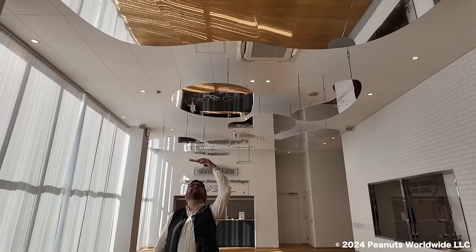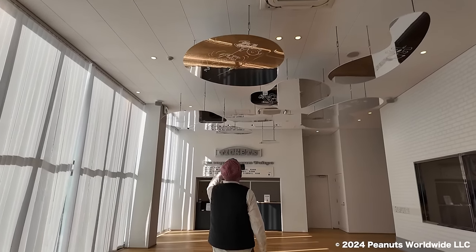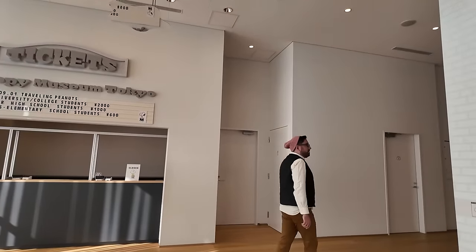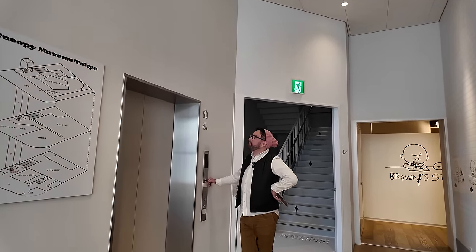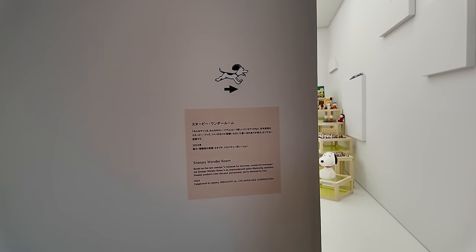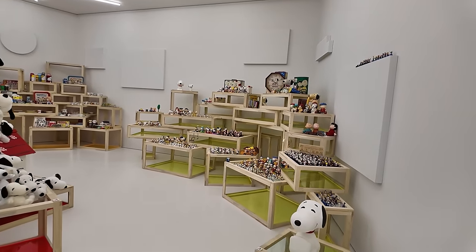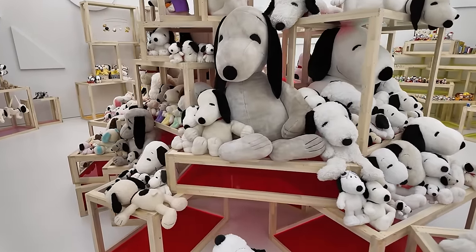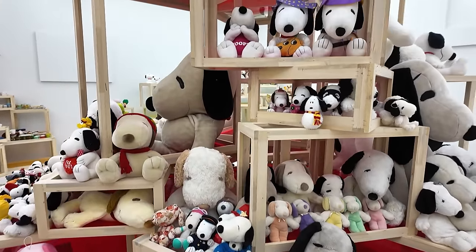I like the little mirrors up here. We're going to head up to the third floor — that's where we're starting. The first place we're going is the Snoopy Wonder Room. Oh my goodness, look at this — there are so many Snoopies! This is adorable. If you are a Snoopy fan, you're going to love this.